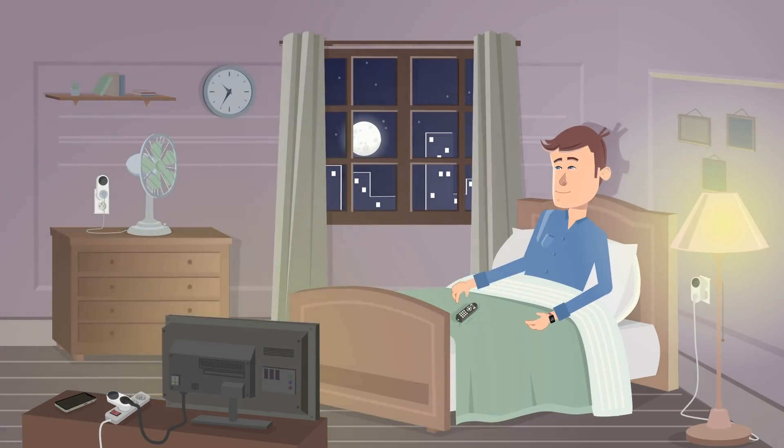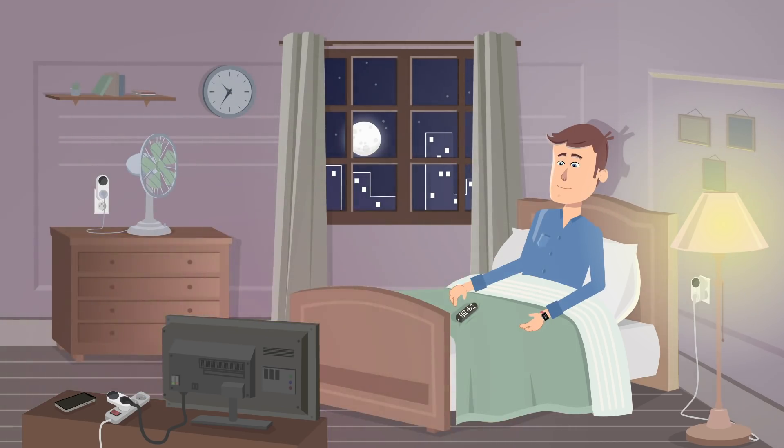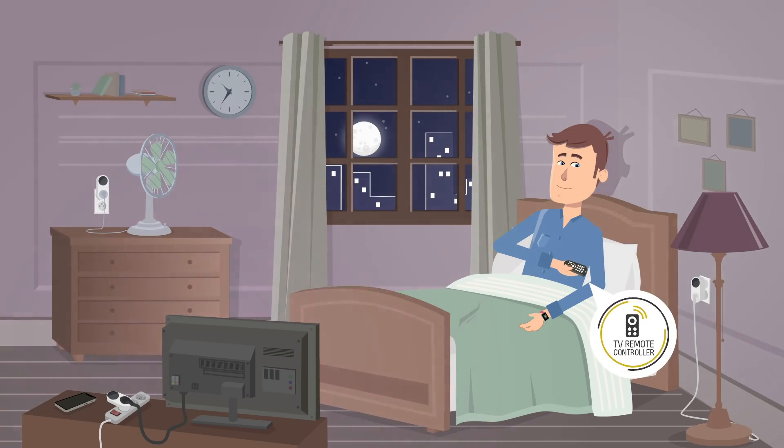Do you know that feeling when after a busy day you're finally resting in your bed and suddenly you find out the lamp is still turned on? Don't be upset. You don't need to do it manually — do it with any TV remote controller instead.